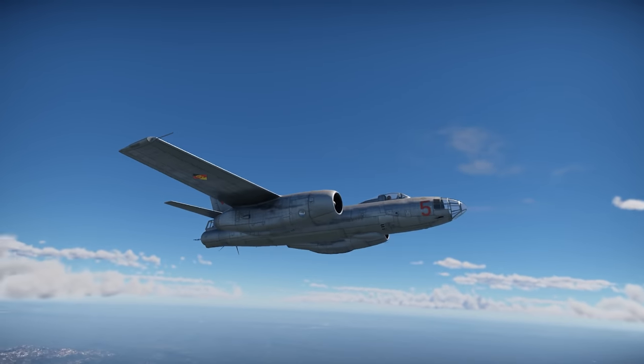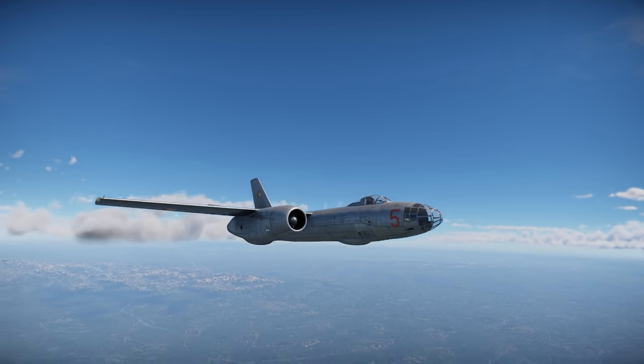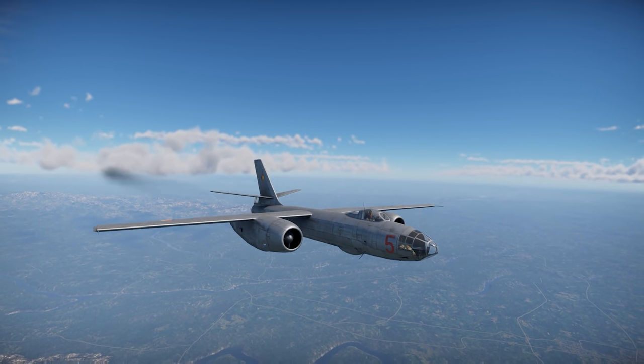The IL-28 was the most highly produced jet bomber in history. Let's see what they did with it in War Thunder.